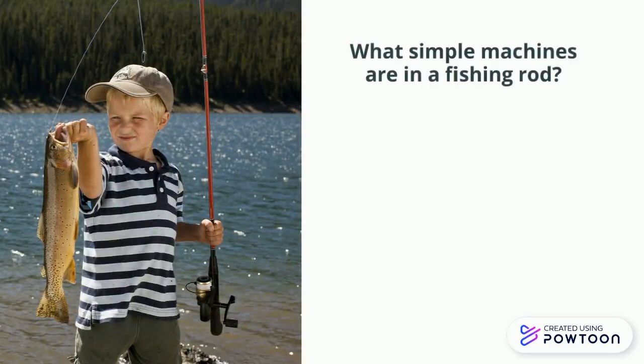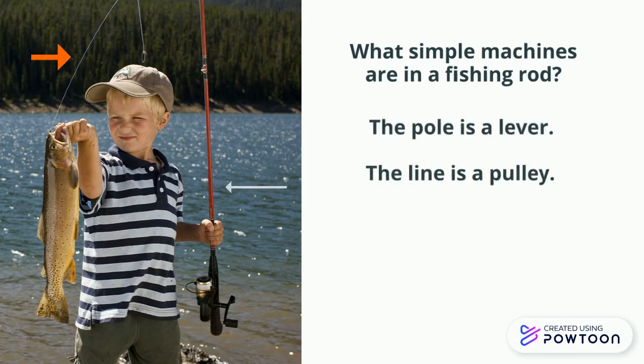A fishing rod is a complex machine. What simple machines are in a fishing rod? The pole is a lever. The line is a pulley. The reel is a wheel.